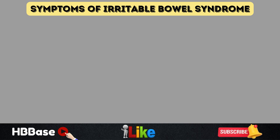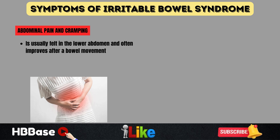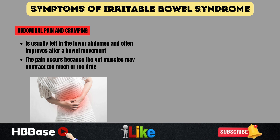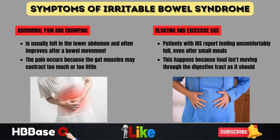Now let's dive into how irritable bowel syndrome actually feels. Symptoms can vary from person to person, but one of the most common and frustrating signs is abdominal pain and cramping. This discomfort is usually felt in the lower abdomen and often improves after a bowel movement. The pain occurs because the gut muscles may contract too much or too little, leading to irregular digestion. Another hallmark symptom is bloating and excessive gas. Many people with irritable bowel syndrome report feeling uncomfortably full, even after small meals, because food isn't moving through the digestive tract smoothly, leading to gas buildup and a distended stomach.